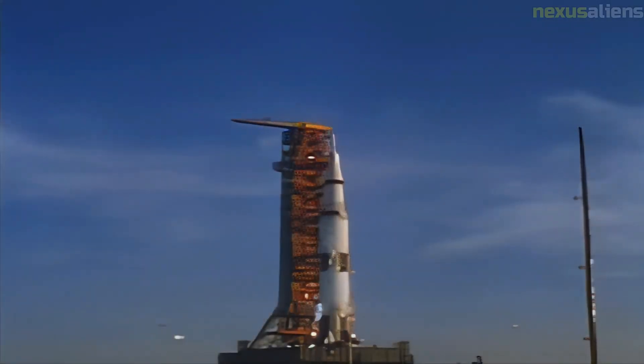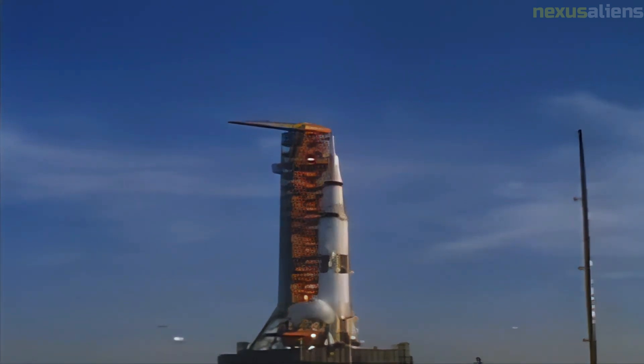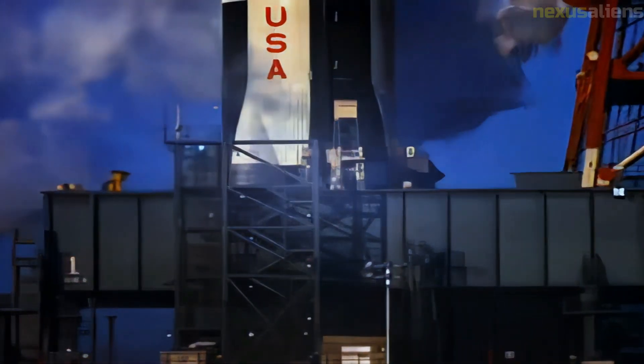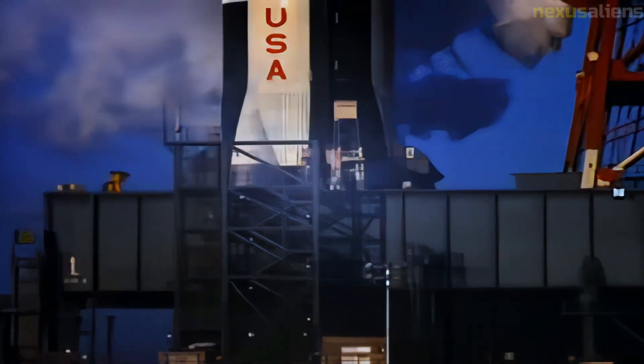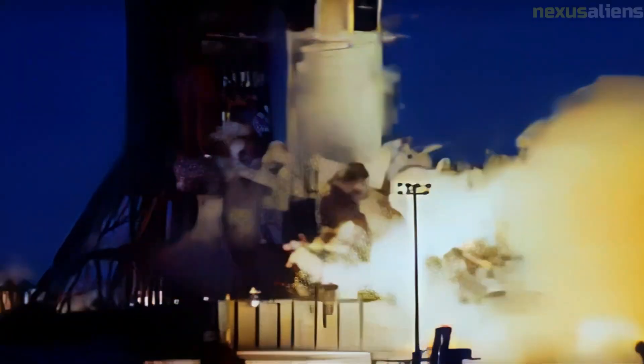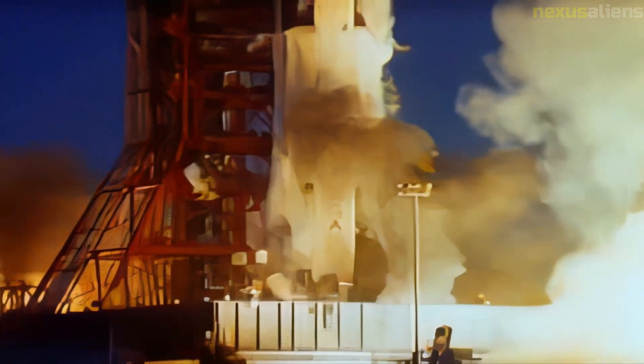The LOI maneuver had to be performed perfectly, and due to orbital mechanics had to occur on the far side of the moon, out of contact with the Earth. After mission control polled for a go/no-go decision, the crew was told at 68 hours that they were go and 'riding the best bird we can find.' Lovell replied, 'We'll see you on the other side,' and for the first time in history, humans traveled behind the moon and out of radio contact with the Earth.